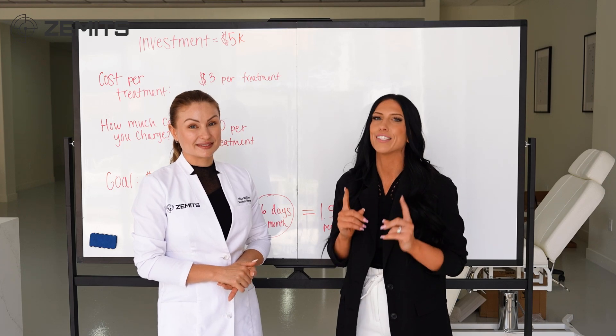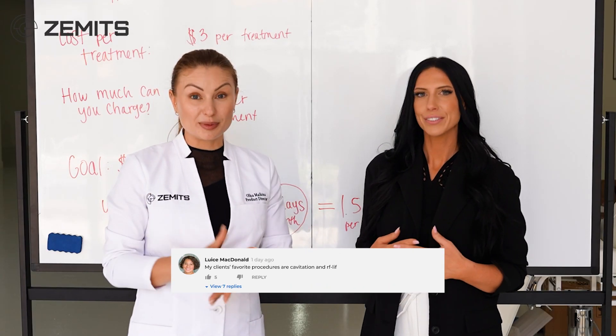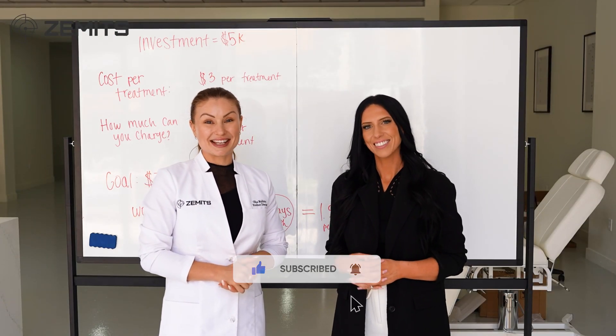Whether you have current clients getting facial treatments and want to add this on, or you want to specialize in body treatments, this is the way to go. Thank you so much for watching — please comment below with any questions or topics you'd like us to cover next. Subscribe, like, and share. We'll see you next time!